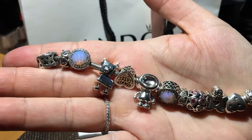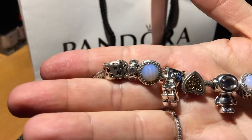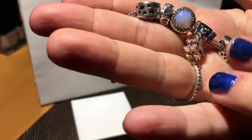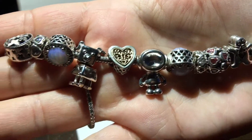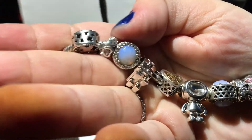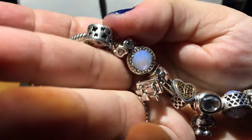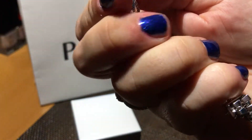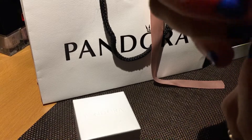Eccoli — li vedete, li ho messi qua praticamente in mezzo, qui in mezzo tra il mio cuore e le pietre colorate. Praticamente l'ho finito questo bracciale, siamo arrivati al termine, anche se c'è un poco di spazietto qui in fondo ancora.